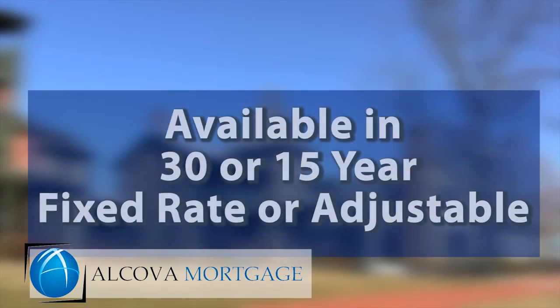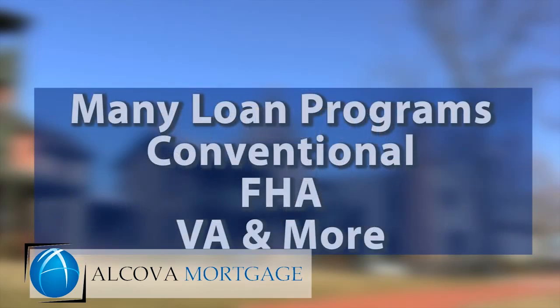Cash-out loans are available in 30 or 15-year fixed rates, as well as adjustable rates, and they are available under several different loan types, including conventional, FHA, and VA loans.